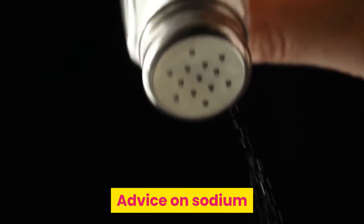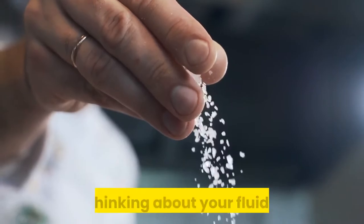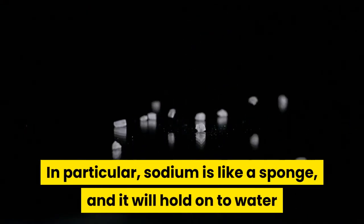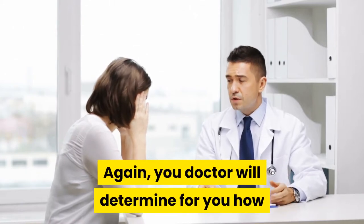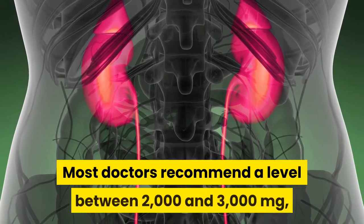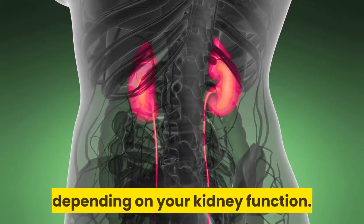Advice on sodium. Your sodium intake is another important consideration when thinking about your fluid levels. In particular, sodium is like a sponge, and it will hold on to water and cause you symptoms of retention despite restricting fluid. Your doctor will determine for you how much sodium you are allowed to have per day. Most doctors recommend a level between 2,000 and 3,000 milligrams, depending on your kidney function.